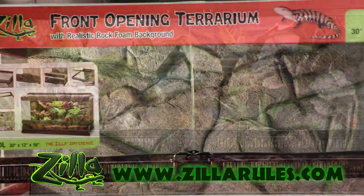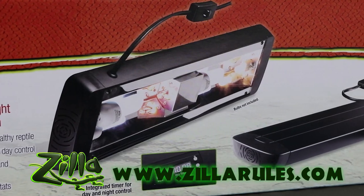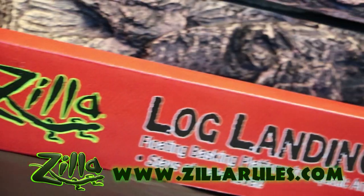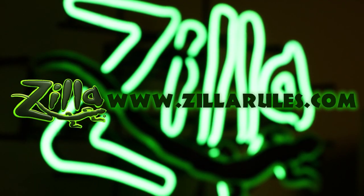At Zilla we are dedicated to the innovation of caging, lighting, and equipment solutions that provide proper husbandry for your pet's long and happy life. To see our entire catalog visit ZillaRules.com.